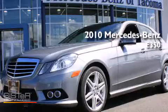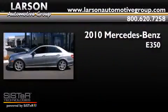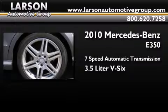This is a 2010 Mercedes-Benz E350. This car has a 7-speed automatic transmission and a 3.5-liter V6.